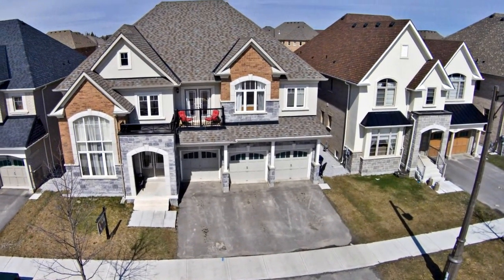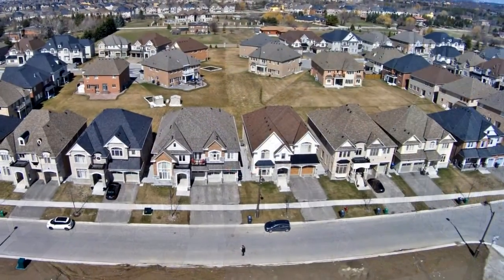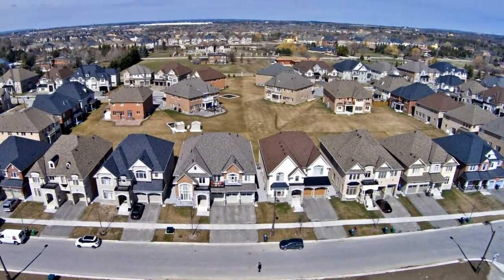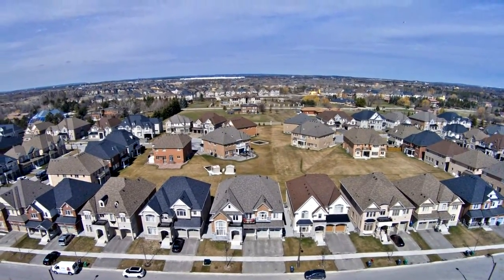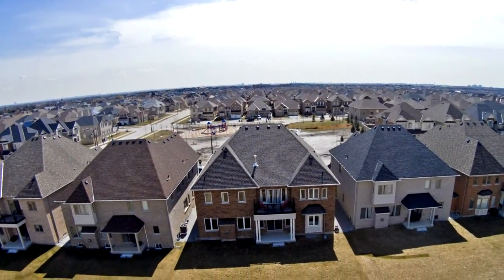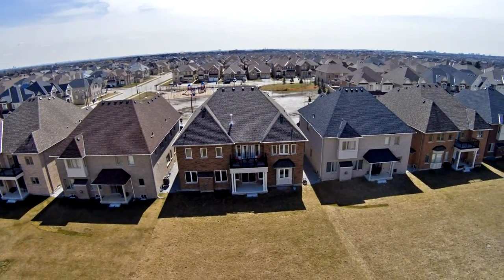Welcome to 139 Latania Boulevard in Brampton. Welcome to the Enclaves of Castlemore, built by Sundale Homes at the Pavilion. A unique collection of executive homes in an exclusive community. No home is less than 50 feet, bordering a conservation area and a nine-hole golf course. Absolutely spectacular.